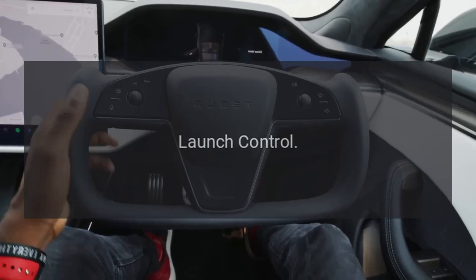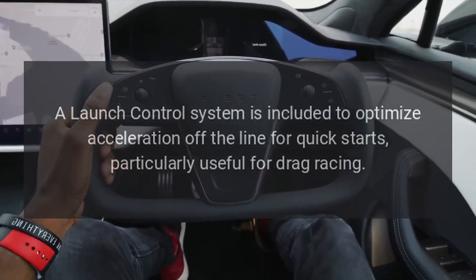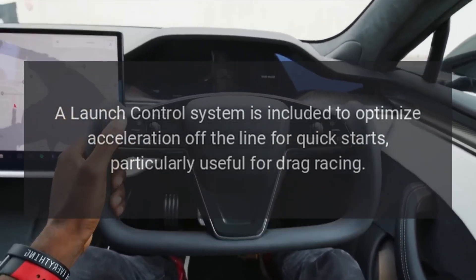Launch control. A launch control system is included to optimize acceleration off the line for quick starts, particularly useful for drag racing.